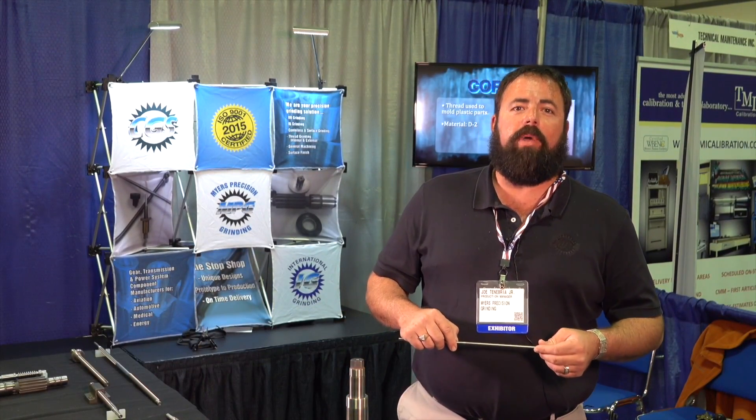Hi, I'm Joe Tenebree at Meijer's Precision Grinding. We specialize in thread grinding, OD, ID grinding, machining, centerless grinding, and surface grinding.